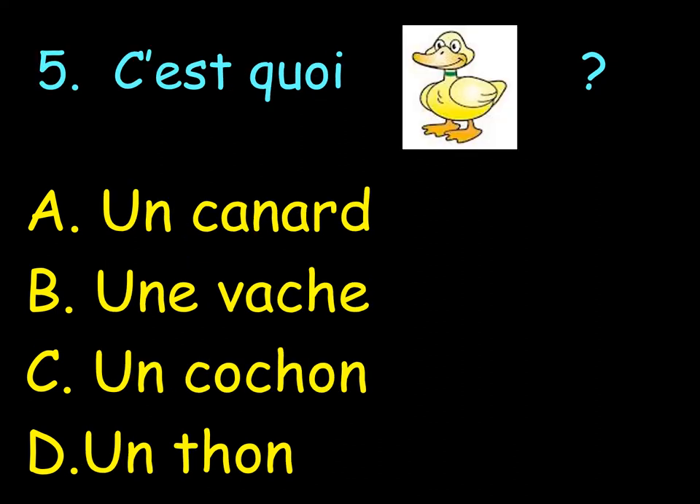Number 5. OK. C'est quoi? What is a dog in French? A. Le canard. B. Une vache. C. Un cochon. Or D. Du thon. OK. Next to number 5, you choose a letter: A, B, C or D.